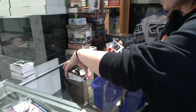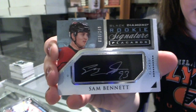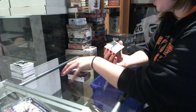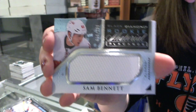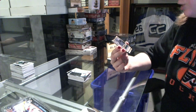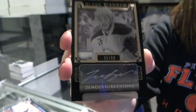For the Calgary Flames, Rookie Signature Placards, Sam Bennett. Rookie Material Placards for the Calgary Flames, Sam Bennett. Lots of Bennett. And we've finished with a Black Diamond Auto numbered to 99 for the Buffalo Sabres, Zemgus Girgensons.